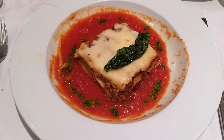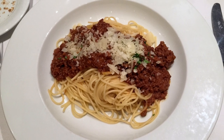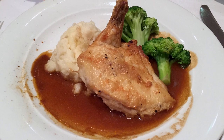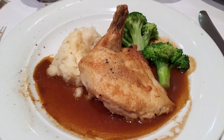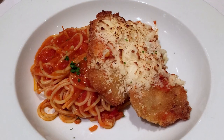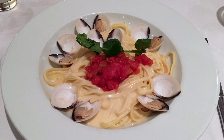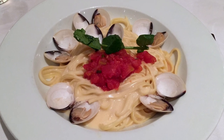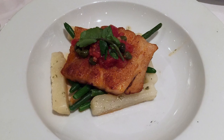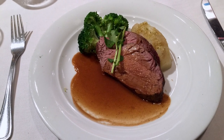Classic entrees like lasagna, spaghetti bolognese, and chicken breast remain on the menu nightly. The chicken parmesan was good enough to order twice. The linguine with clams needed a few more clams, but the grilled corvina was to die for. Chateaubriand wasn't bad and was served medium.